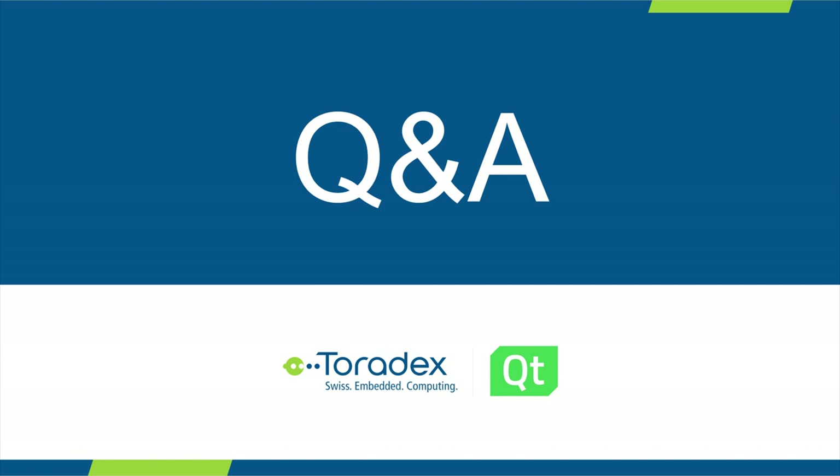Can you create a Qt console application? Yes, you can.